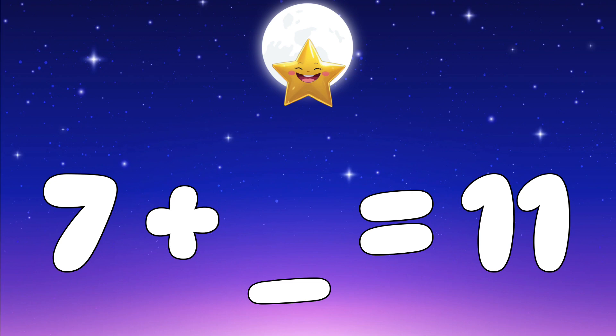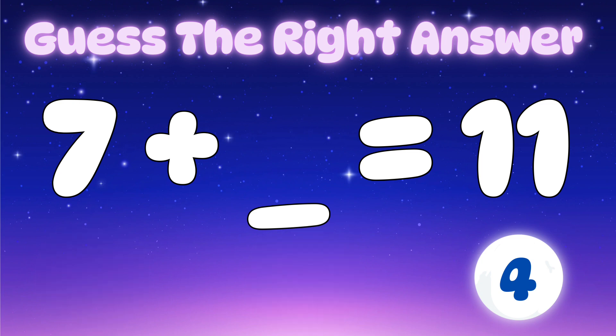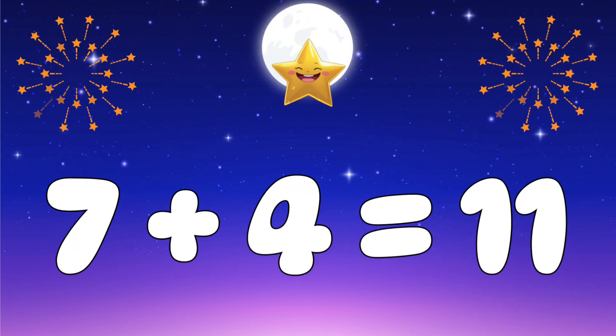Question four: seven plus which number gives eleven? Let's check the options — is it two, three, or four? It's four! Awesome — seven plus four equals eleven.